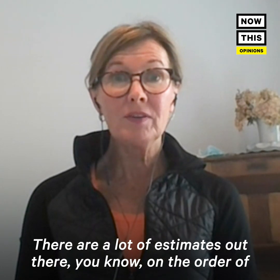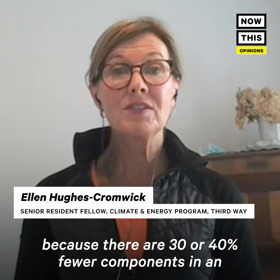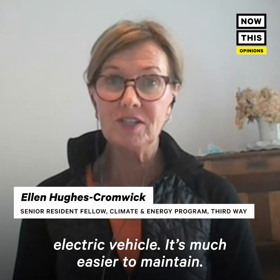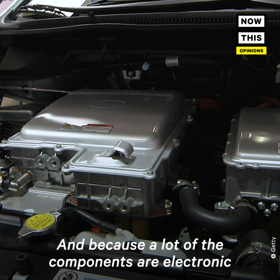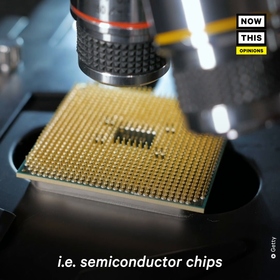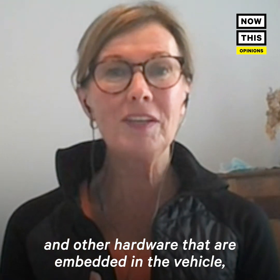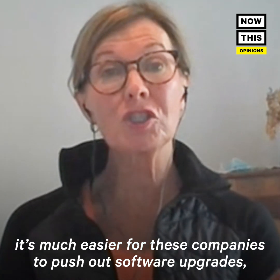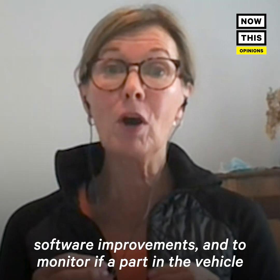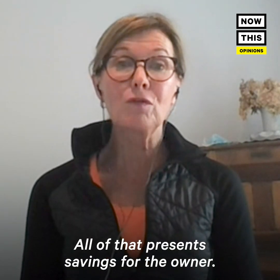There are a lot of estimates out there, on the order of $3,000 to $6,000 of savings. Because there are 30% or 40% fewer components in an electric vehicle, it's much easier to maintain. And because a lot of the components are electronic, run by digital devices — semiconductor chips and other hardware embedded in the vehicle — it's much easier for these companies to push out software upgrades, improvements, and to monitor if a part is going to fail. All of that presents savings for the owner.